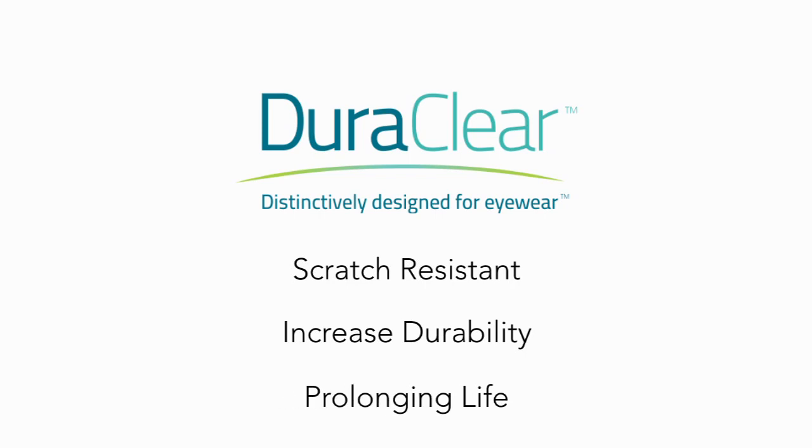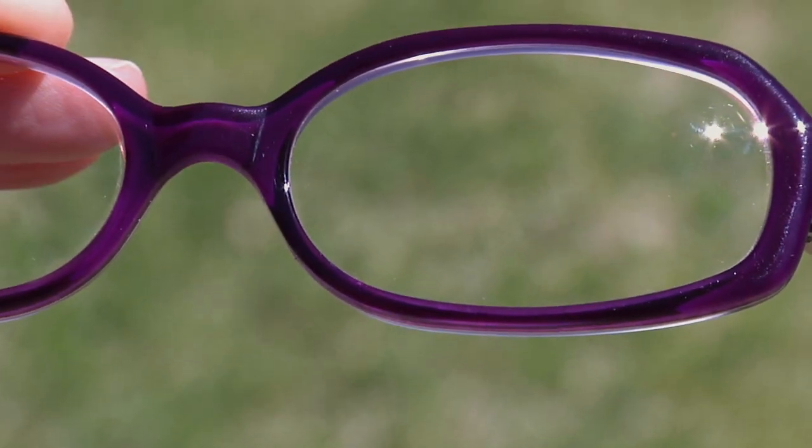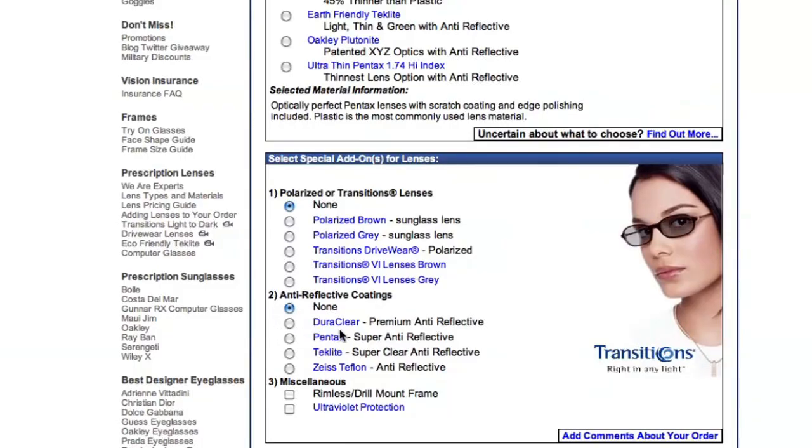The end result is smudge and scratch resistant lenses that scatter less light so that your eyes experience less fatigue. To get Duraclear on your glasses, click the Duraclear option in the add-on section of the lens selection page.